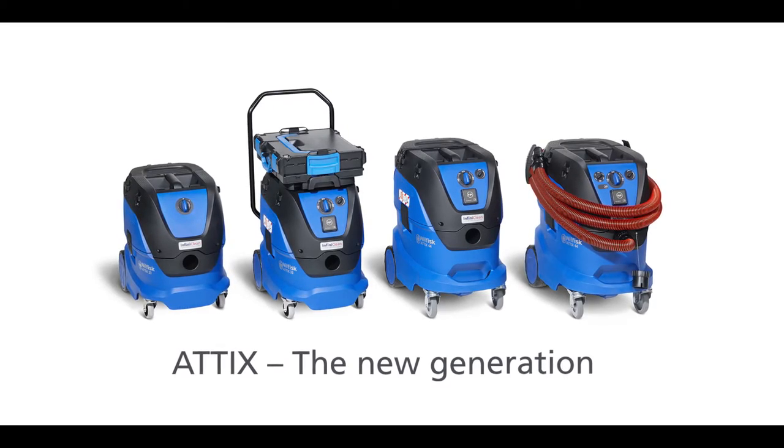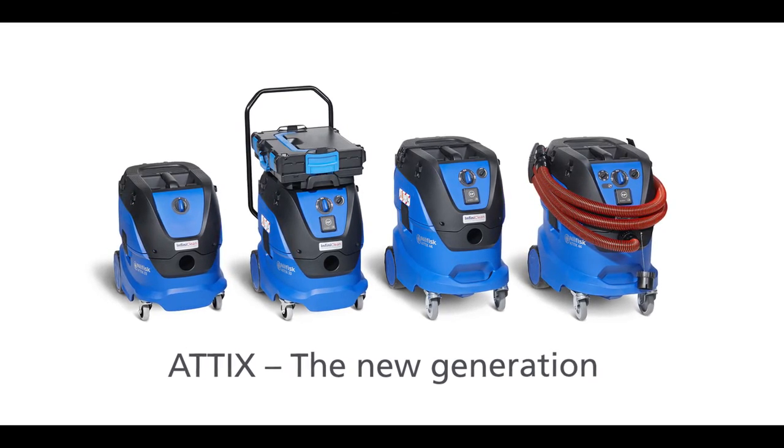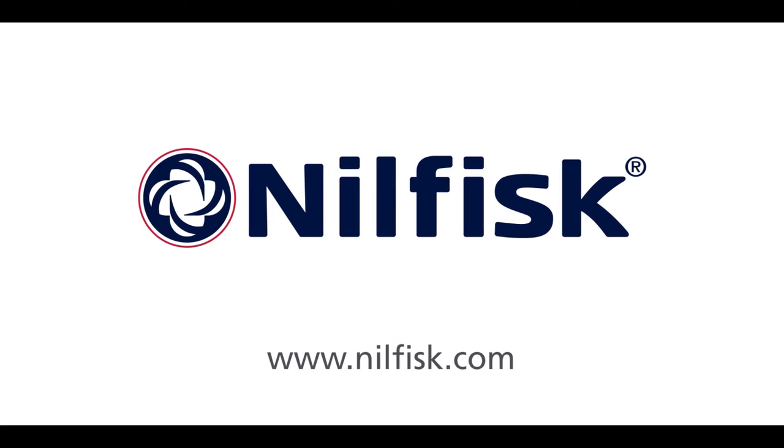The new generation of NUFISC Attics Dust Extractors. It does the job, so I can do mine. Find out more at NUFISC.com.